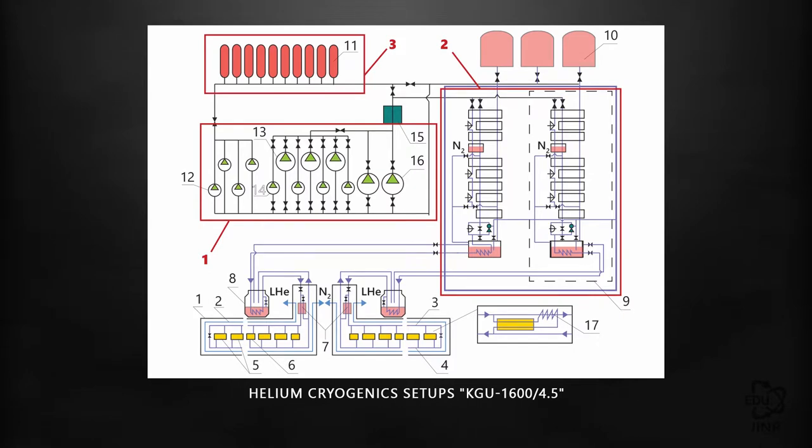Such a system includes a complex of high-technology equipment, the principal elements of which are compressors of the cryogenic helium facility and a system for helium storage. The total mass of the equipment being cooled to 4.5 degrees Kelvin amounts to 80 tons. The cooling time is 100 to 120 hours.